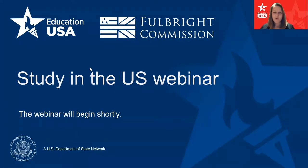Hello and welcome to our webinar this evening. This webinar is all about undergraduate study in the USA and we will be going through, over the next hour, a short introduction to the process of identifying universities, of applying to those universities, and also we'll talk some about financial aid.